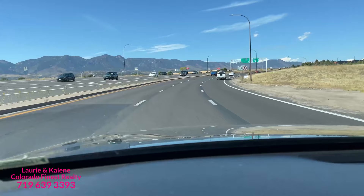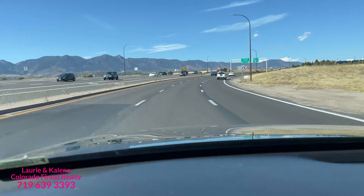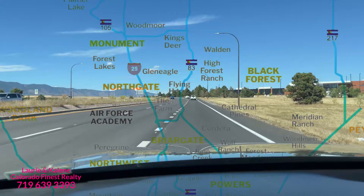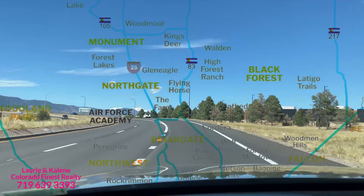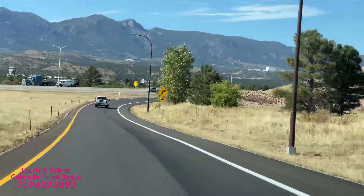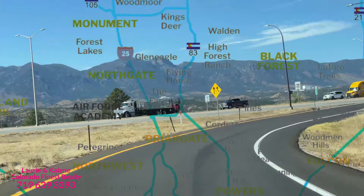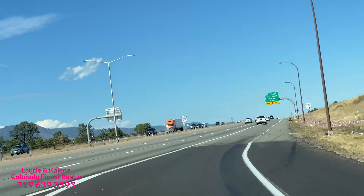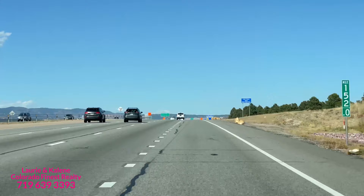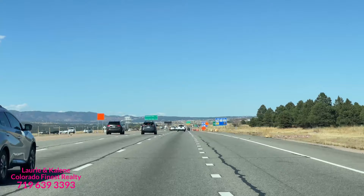We are continuing north on I-25, depending upon where you work or if you wanted to get to Denver — probably about a 45-minute drive with no traffic up to Denver Broncos games. You can see the Air Force Academy directly in front of me on my dash cam. After this exit I'm going to get off at Northgate, and if you go a little further you get into Monument. A lot of our clients really enjoy that Woodmoor location — it's more of a woodsy feel. Glen Eagle has some more mature trees, but it's a little more open than Black Forest or Woodmoor.